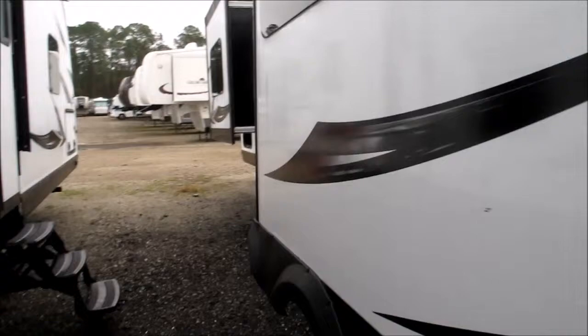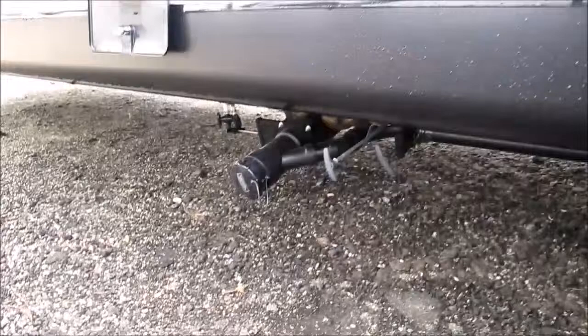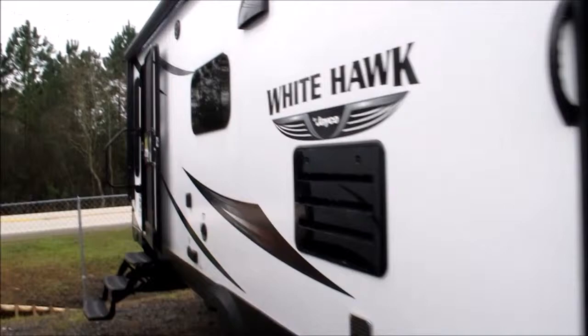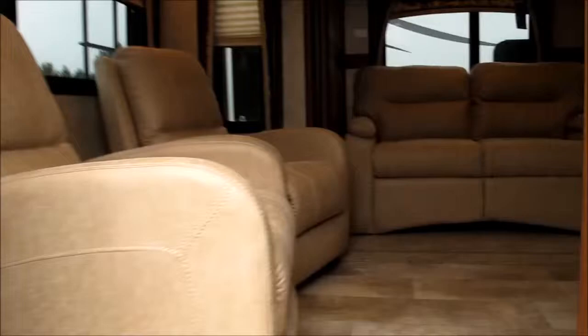Easy access to your sewer, an outside hot-and-cold shower, and of course a black water flush. Look at the pass-through storage. Alright folks, let's go take a look on the inside.